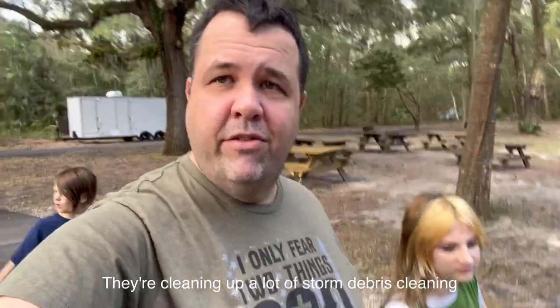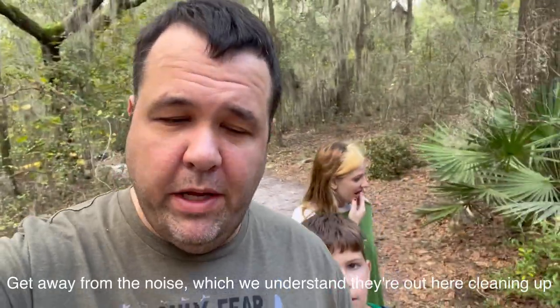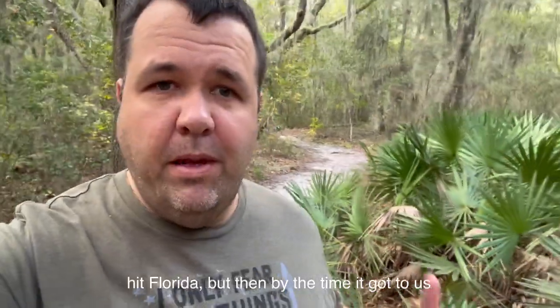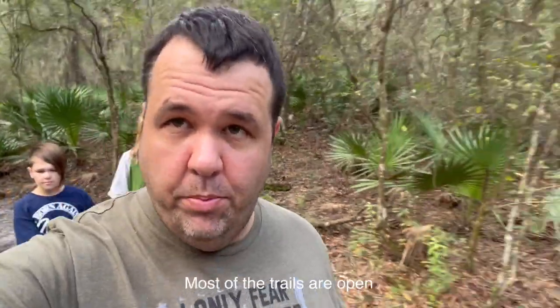We are at the Jacksonville Arboretum and Botanical Gardens. They're cleaning up a lot of storm debris and cleaning up the gardens. It was a hurricane when it hit Florida, but by the time it got to us it was basically downgraded to a tropical storm — still a lot of storm damage. Most of the trails are open, but it is loud.